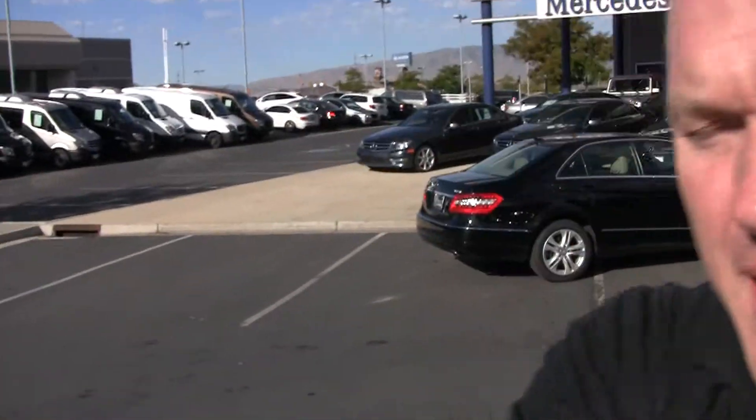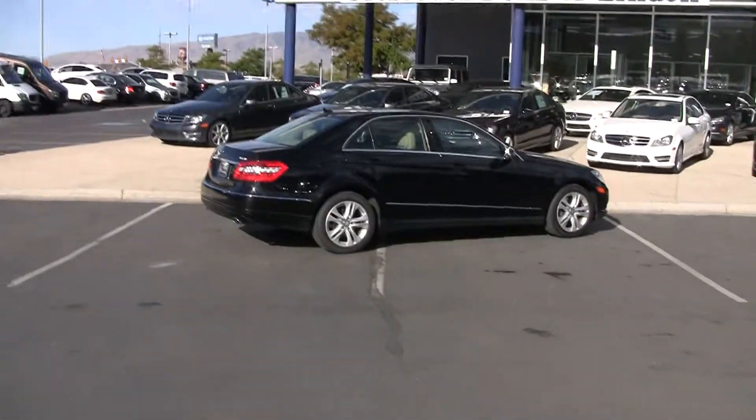Hi, Steve Ward here with Mercedes-Benz of Linden. I want to show off today a very nice 2010 E-Class.